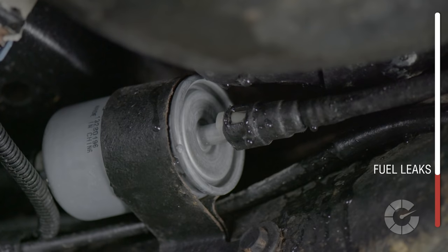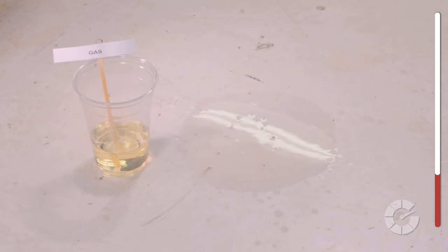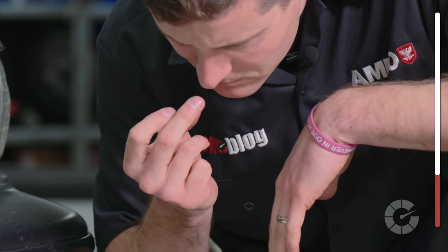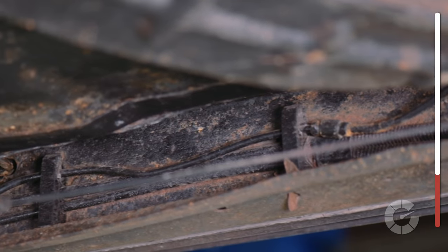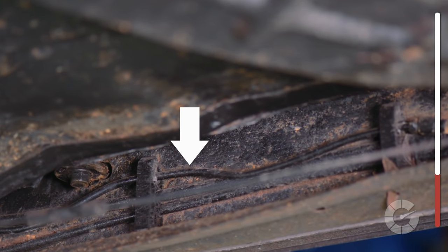Finally, and possibly most concerning, is a gas or fuel leak. You're likely to smell the leak before you see it because fuel is volatile and evaporates quickly. Look under the vehicle for long thin lines running from the gas tank all the way to the front of the car. These can become rusted and brittle over time. Call your mechanic immediately and avoid leaving your car indoors overnight.